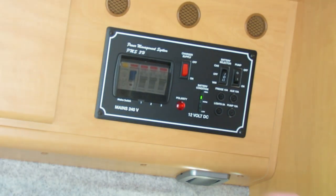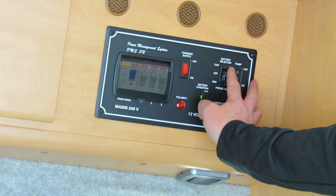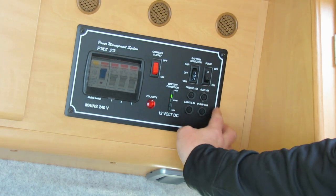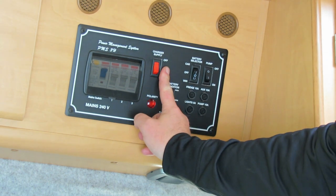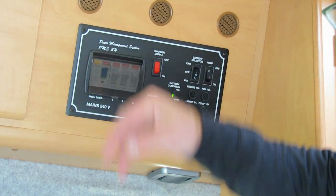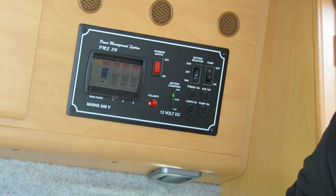Here we have the main control panel for the Devon Firefly. We have the battery select where we can either have it on car battery, off, or leisure battery. We have the pump on and off, the 12-volt fuses, the charging unit for when the 230 is plugged in for charging the leisure battery, and also the 240 fuses. One thing I have noticed is there is no water level indicator to tell us how much water we've actually got in the fresh water tank.